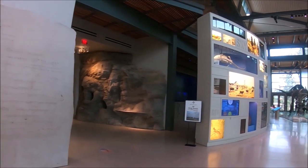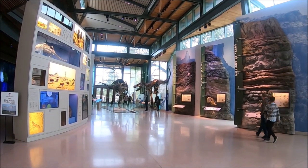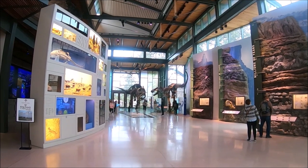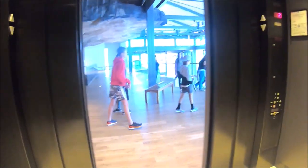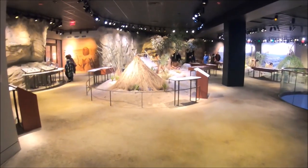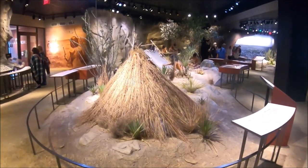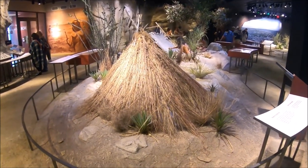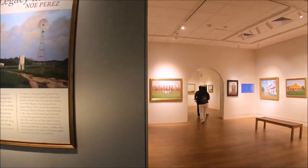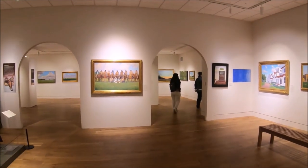We always like to go to the top floor first via elevator and then walk down, so we took the elevator to the second floor. The second floor is the Kitty West Nelson Ferguson People of the Pecos Gallery. On this floor we found lots of displays of the lower Pecos Canyonlands and the daily life of the people of the Pecos, who lived in Texas for almost 9,000 years.